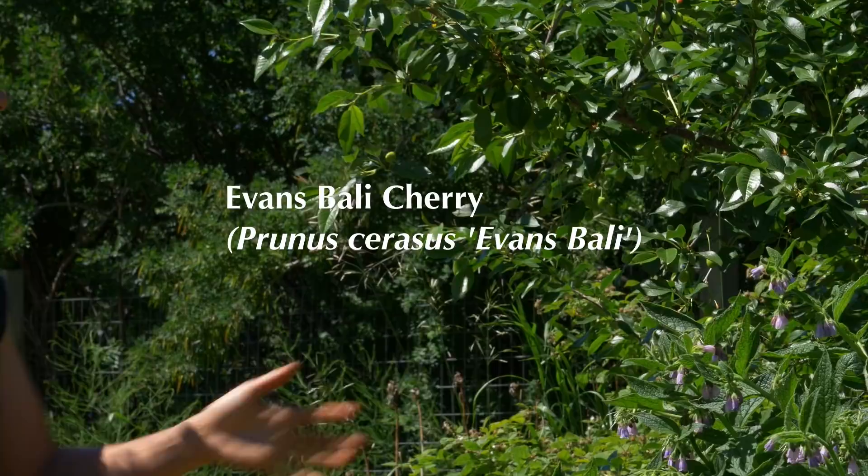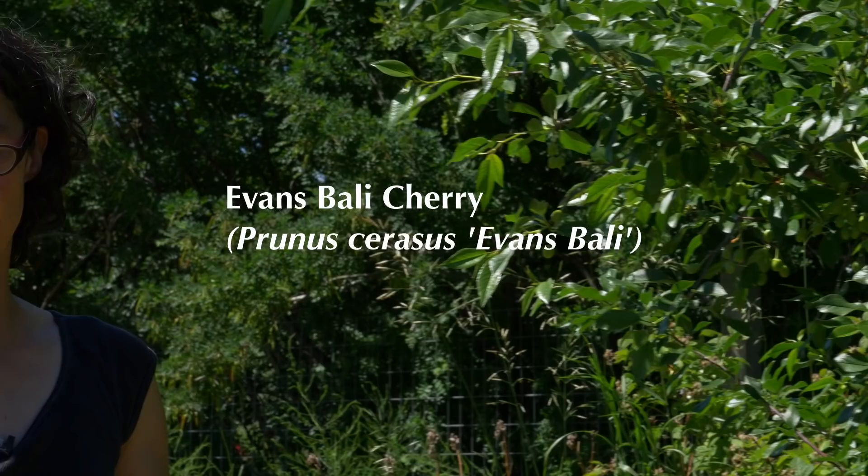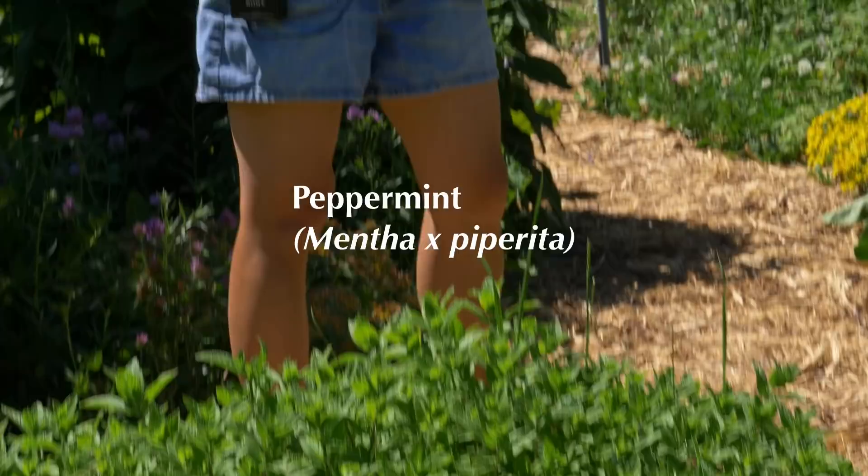And this cherry tree — we're pretty excited. It has a bunch of cherries on it, so this is the first year that this cherry has produced. We'll get a good crop of cherries. Right down here, we have more peppermint. Peppermint spreads, but in the food forest context it's not really a big deal — if anything, it kind of competes with the grass, which is great.